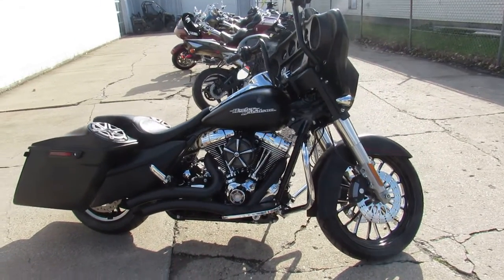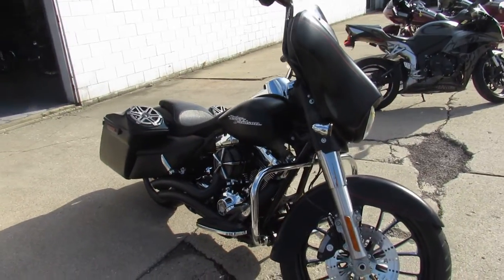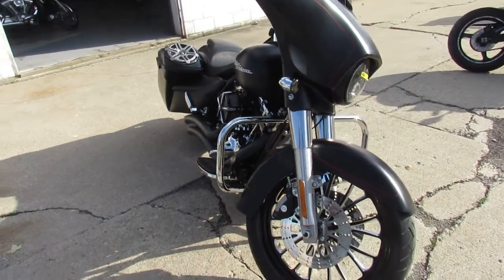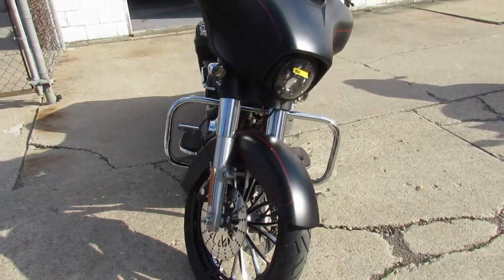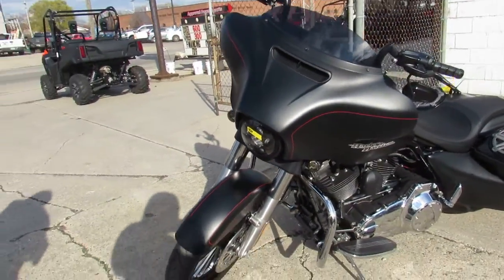Hey guys, it's ApprovalPowerSports.com here doing some videos on the used Harley Davidsons. You guys need to check out this Street Glide Special we got. The 2015 Street Glide Special only has 7,011 miles on it guys. Check out this one.